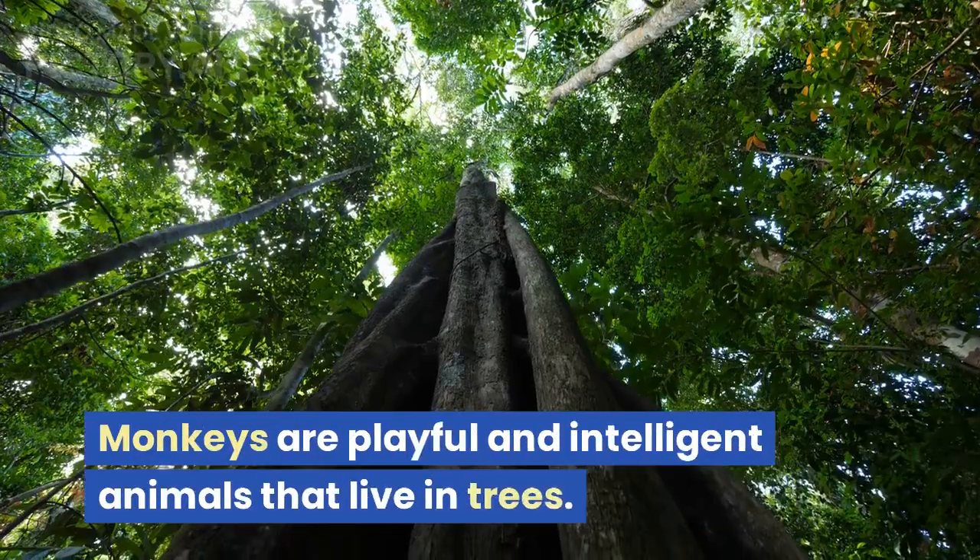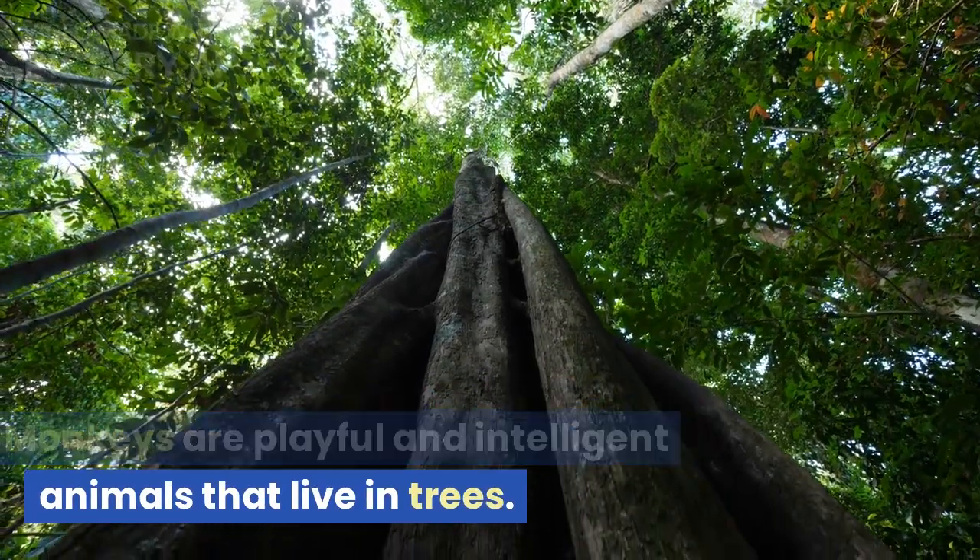M is for monkey. Monkeys are playful and intelligent animals that live in trees.